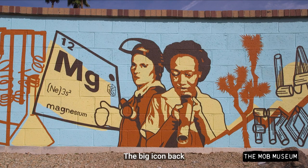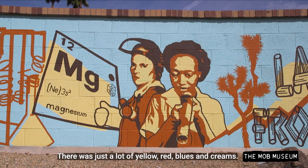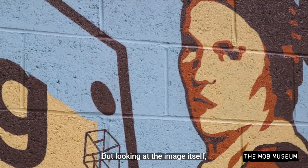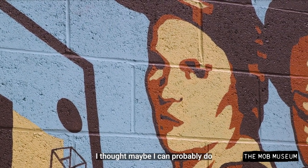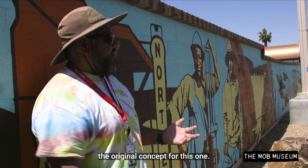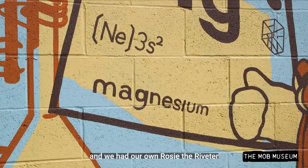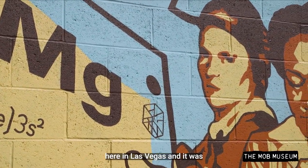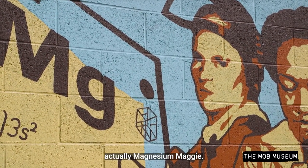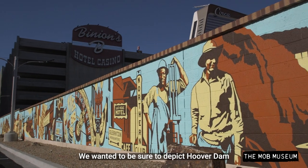The big icon back then was Rosie the Riveter, and I looked at the color schemes for that — there was a lot of yellow, red, blues, and creams. Looking at the image itself, I thought maybe I could do something like that in that kind of style, so that helped me with designing the original concept for this one. Not a lot of people know who she was — we had our own Rosie the Riveter here in Las Vegas, and it was actually Magnesium Maggie.